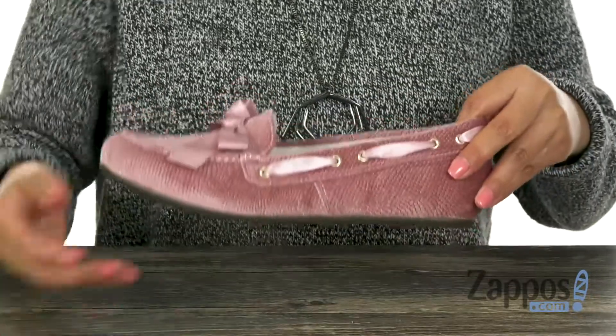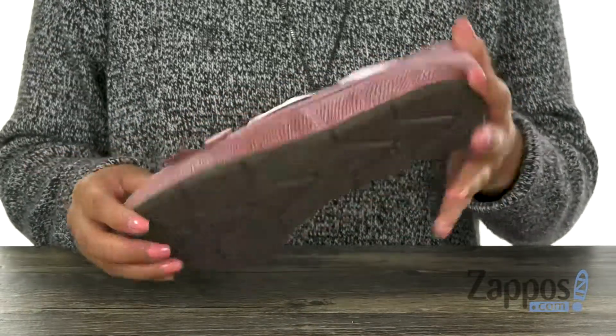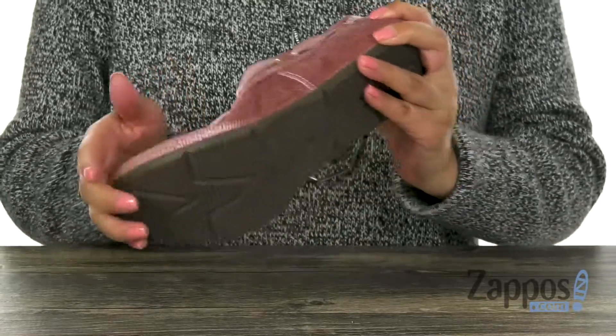You can also add your own custom orthotics if you like. Lastly, at the bottom, there's a lightweight and flexible rubber outsole.